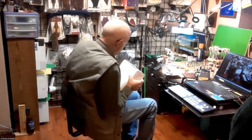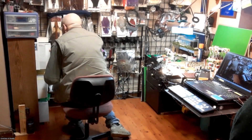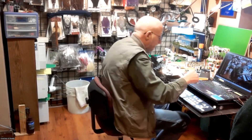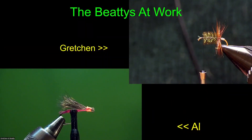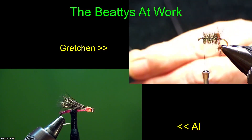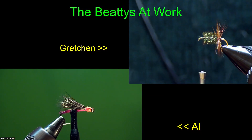I'm going to put this back into the case, and we'll go to split screen where Gretchen's working on renegades - if she can tell you about that - and I'll be getting work-wise over here with the wire wings.